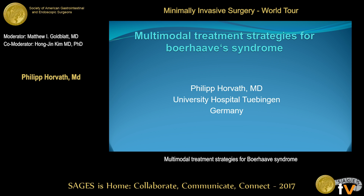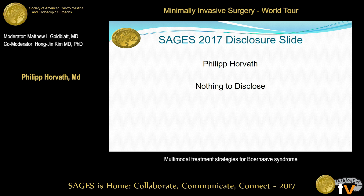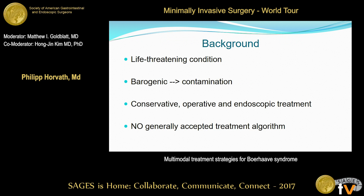Thank you very much for giving us the opportunity to present the results today. As we all know, perforation of the esophagus is a life-threatening condition associated with high morbidity and mortality rates, and this is especially true for Boerhaave syndrome. Looking at the etiology of the perforation, it is barogenic and thus facilitating the contamination of the surrounding tissues.